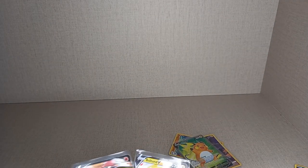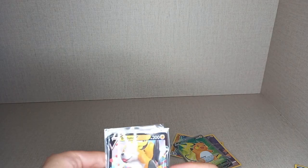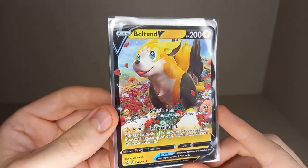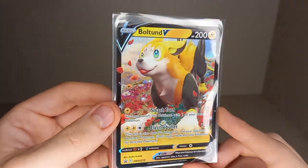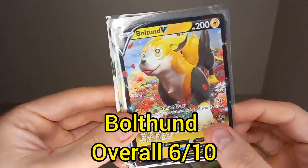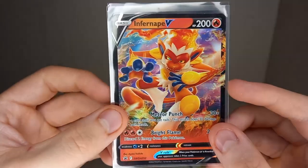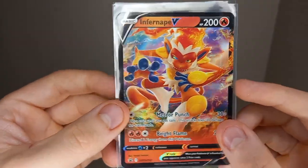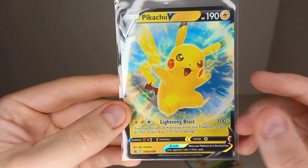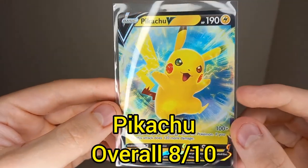Overall scores from lowest to highest: third place is the Boltbound V, getting a 6 out of 10 overall. Second place is the Infernape V box with a 7.5 out of 10. And the winner is the Pikachu V with an 8 out of 10 overall rating.